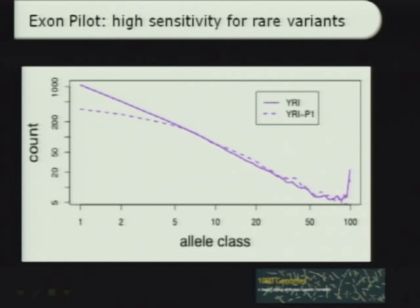In terms of comparison between the various projects, the Exon Pilot deployed deeper sequencing — 25x and higher per sample — and because of that, we were able to discover more at the low end of the allele frequency spectrum. That's one of the most important reasons why the Exon Pilot was carried out: to see what we're missing with low coverage sequencing. The low coverage was about 2 to 6x per sample, and the high coverage was 25x and above.